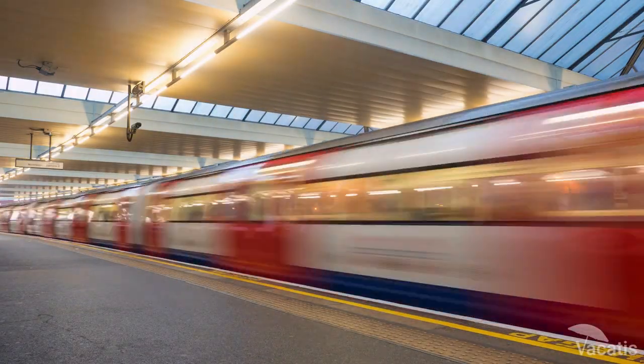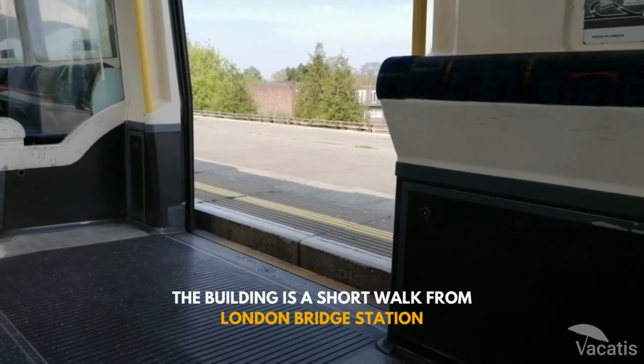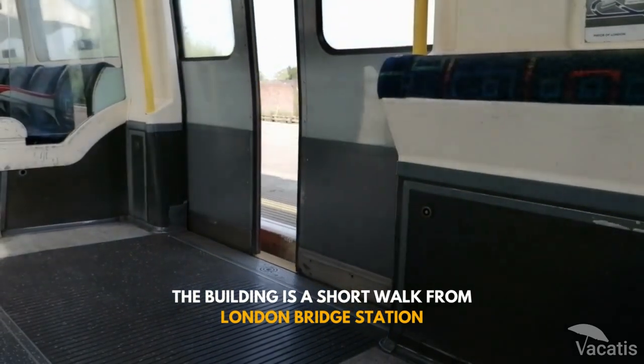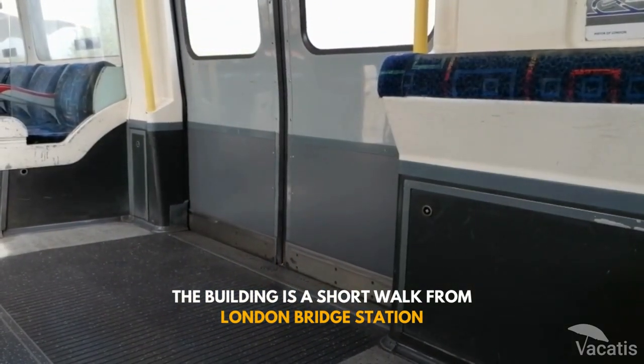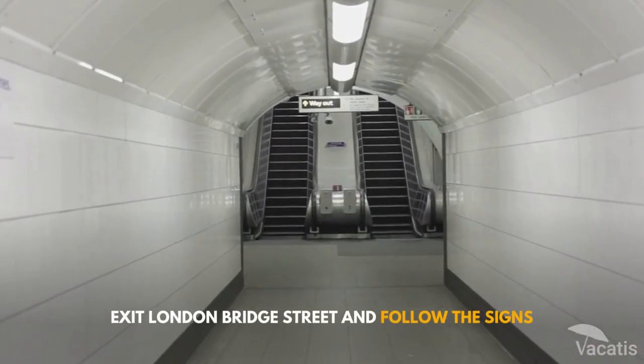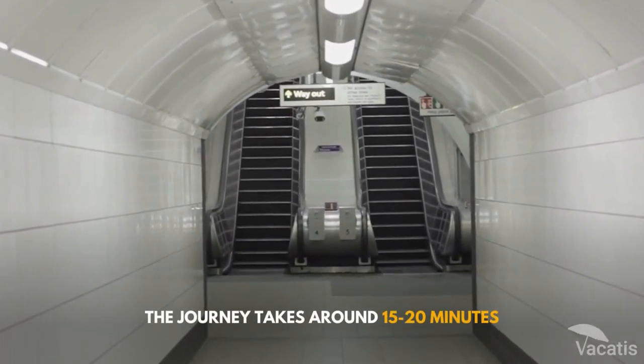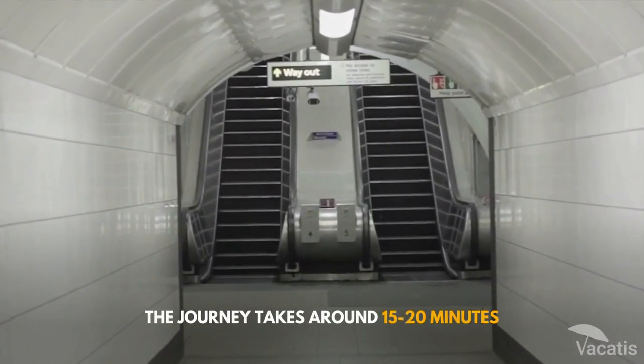One of the easiest ways to reach the Shard is by public transportation. The building is a short walk from London Bridge Station, served by the Northern and Jubilee Lines of the London Underground. To get to the Shard from the station, exit onto London Bridge Street and follow the signs. The journey from central London by Underground takes around 15 to 20 minutes.